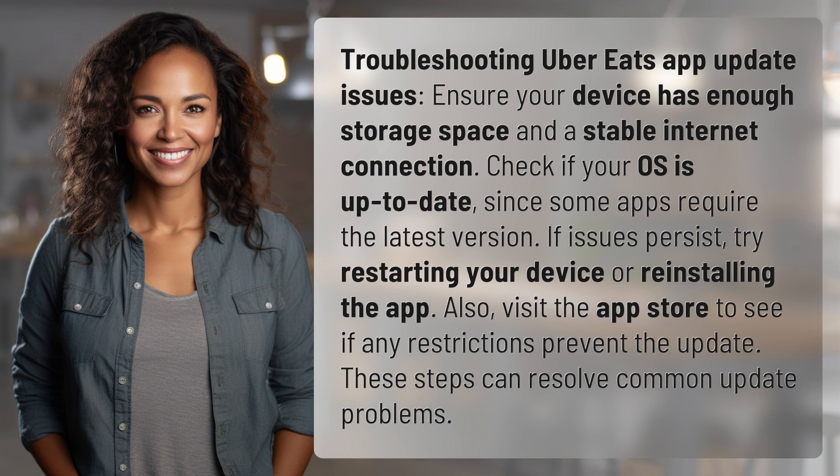If issues persist, try restarting your device or reinstalling the app. Also, visit the App Store to see if any restrictions prevent the update. These steps can resolve common update problems.